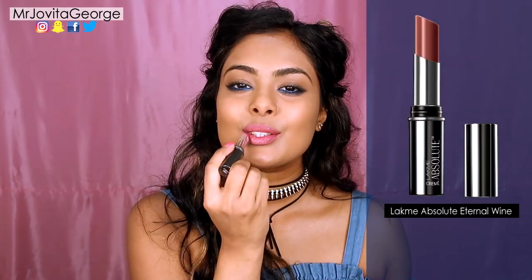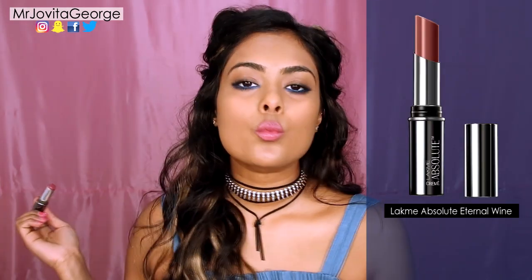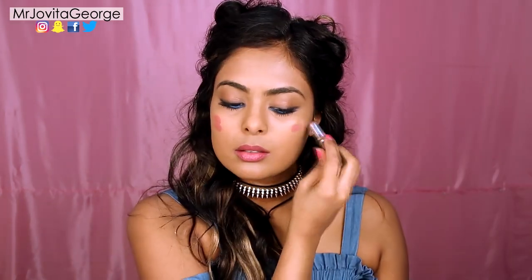For an everyday look, I like to wear mauve-y nude lipsticks. And a lot of times, I use the very same lipstick as my cream blush — it melts effortlessly into the skin, it lasts all day, and it gives you a dewy, blushing finish. I like the fact that the lipstick matches the blush.